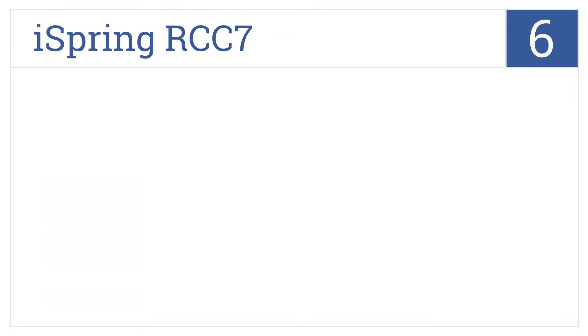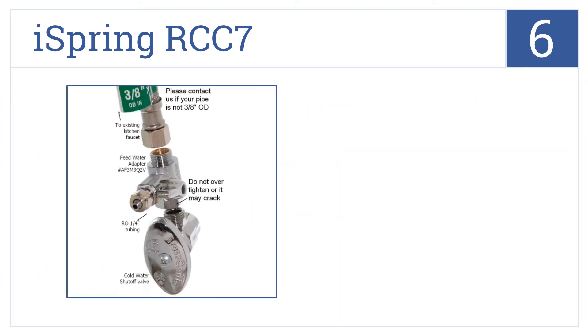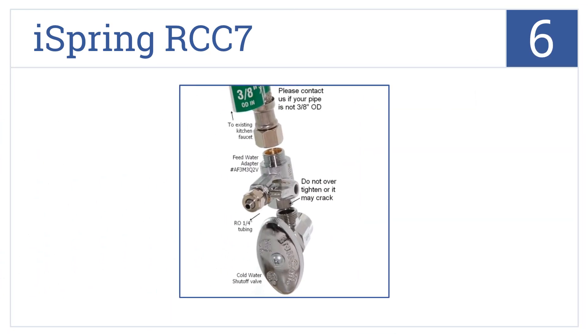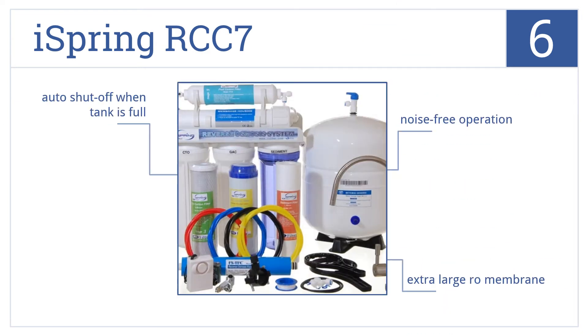Moving up our list to number 6, the iSpring RCC7 is a five-stage reverse osmosis system that comes with everything you need for installation, including a brushed nickel faucet. It operates without any noise and comes with an extra-large RO membrane, as well as an auto-shut-off feature for when the tank is full.